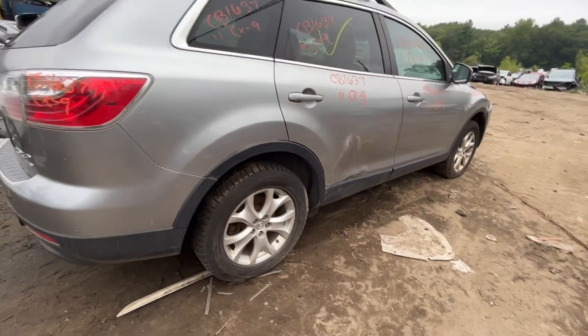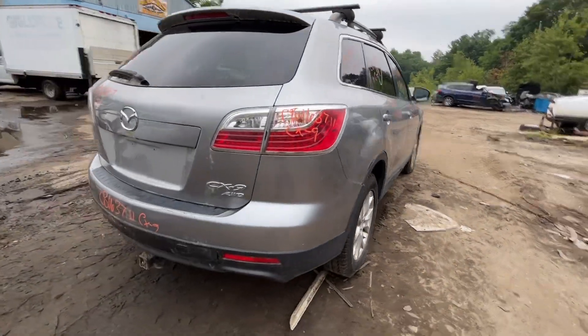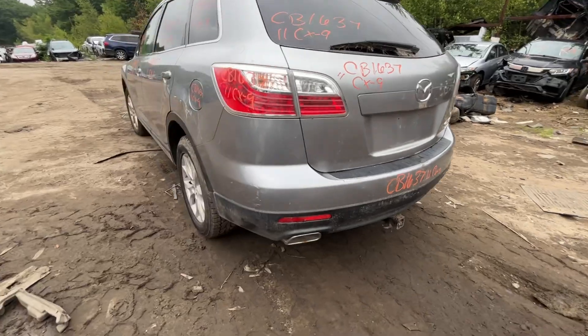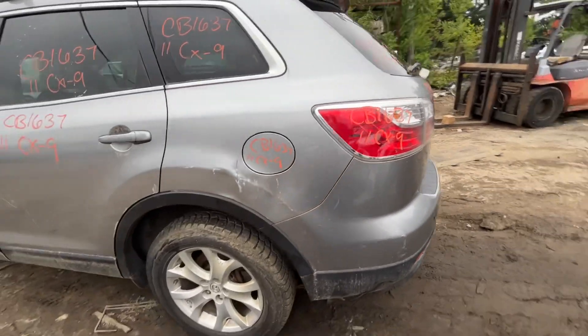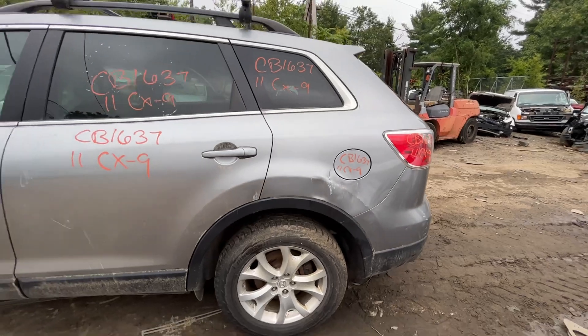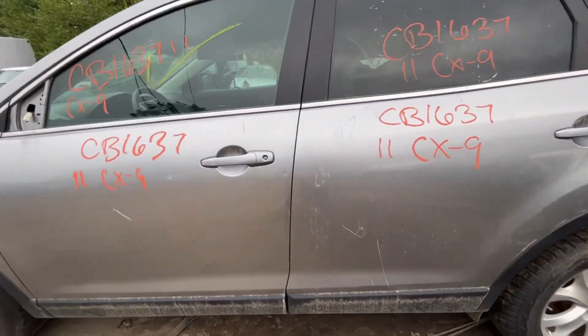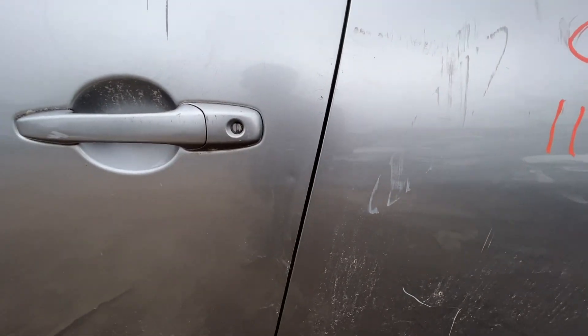Quarter looks good, quarter glass looks good. Tail lights, rear bumper, and lid all look good. There's a little scuff in the bumper but nothing overly serious. Left tail light is good. Left quarter is junk. Fuel tank door and quarter glass both look good.